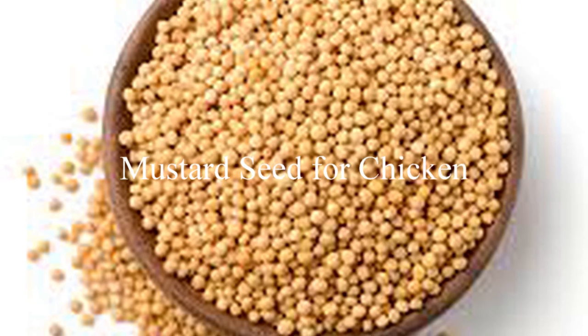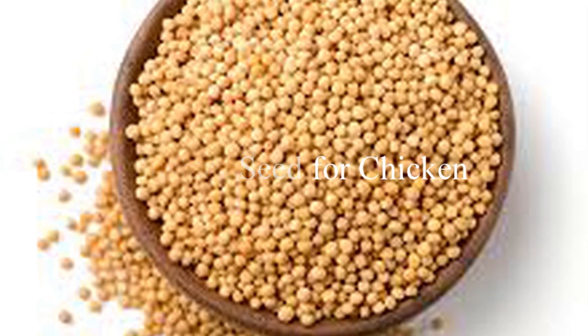So on today's video, we're talking about how to use a very powerful seed known as mustard seed — the benefits of mustard seed for your chicken, the dosage value, and when it is said to be toxic to your chicken. So stay tuned.